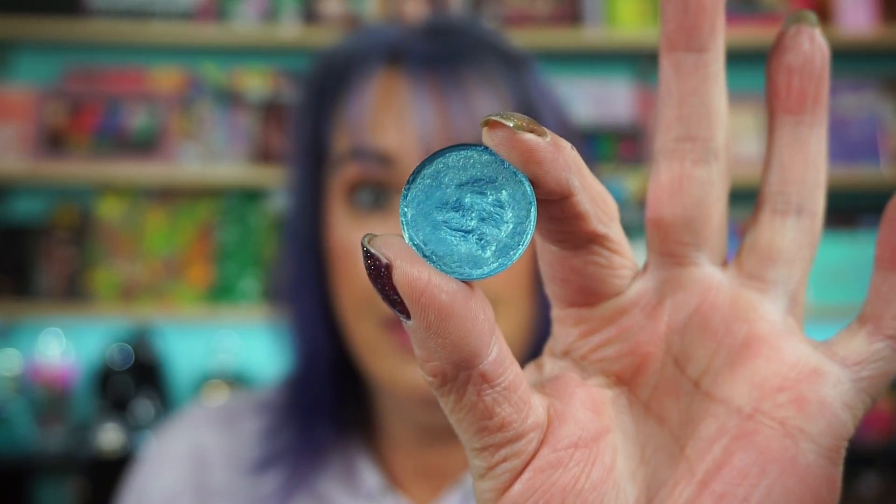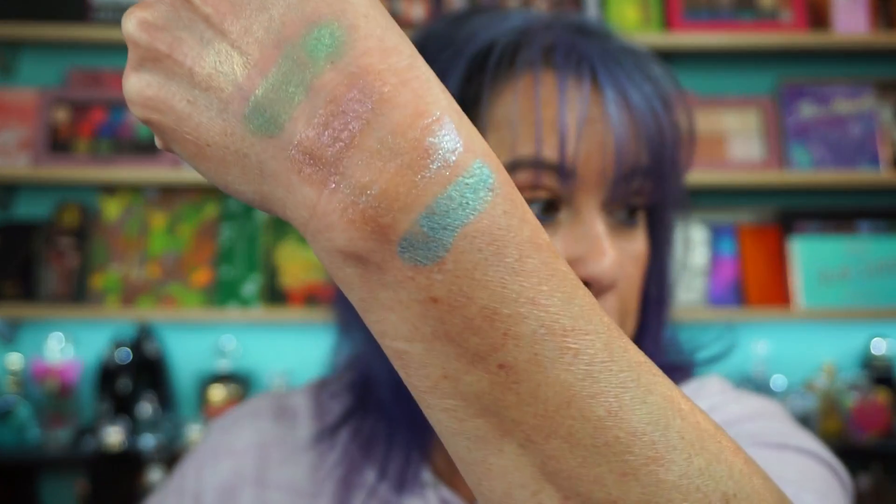These are really creamy. This one I've already played with — this is Forget Me Not. These are so creamy. Damn. Beautiful blue teal shade. Next one is Aquarius.